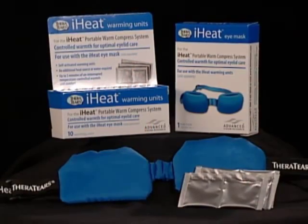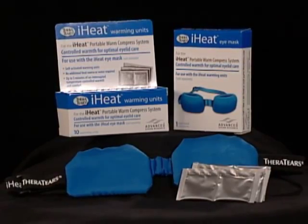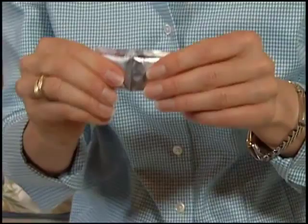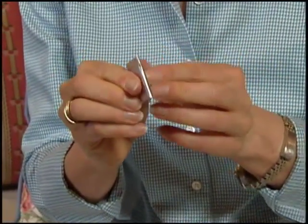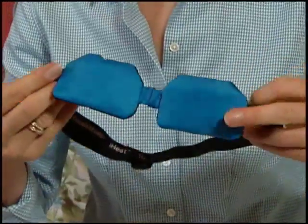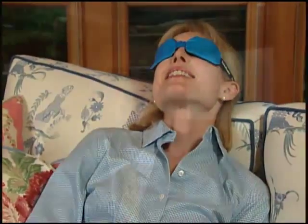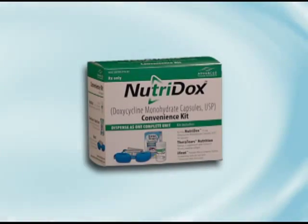The iHeat Portable Warm-Compress System contains the iHeat Mask and disposable iHeat Warming Units that are activated without water, simply by pressing on them, using technology similar to that you see in the foil packs used to keep your hands warm on the ski slopes. Unlike a washcloth that cools rapidly, the portable iHeat System conveniently provides a targeted warm-compress temperature for up to five minutes.